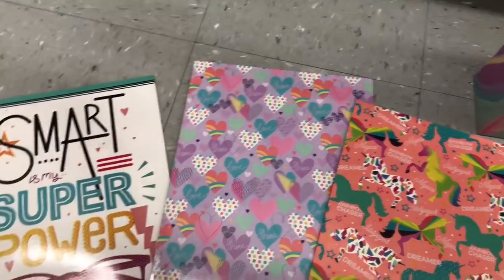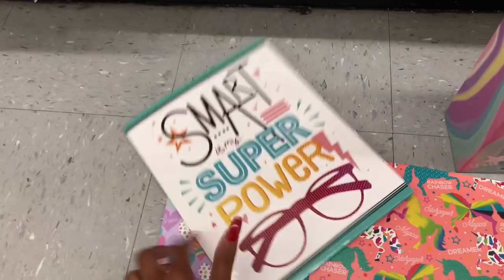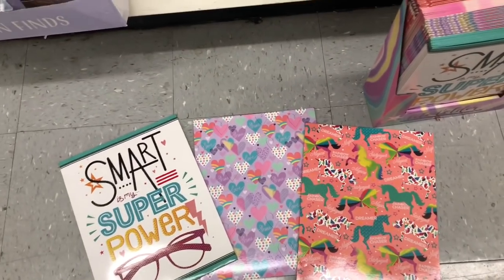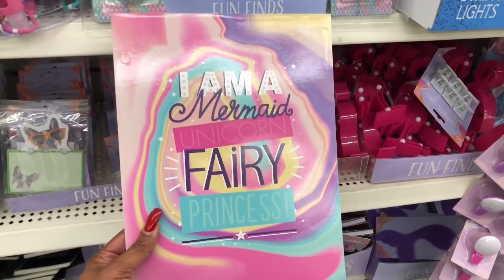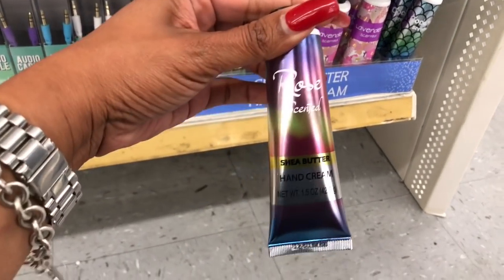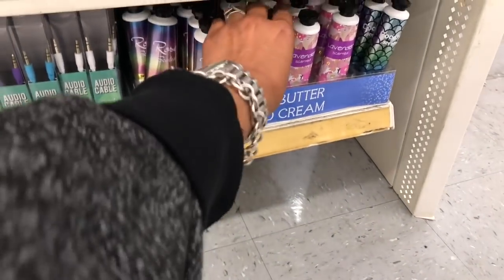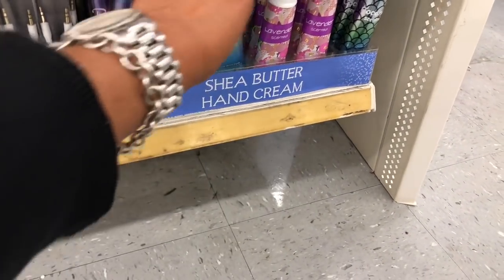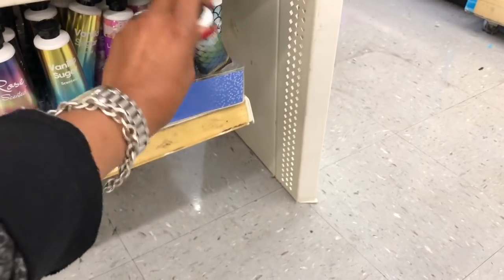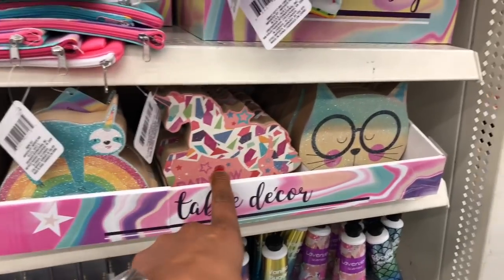I really like the 'Smart Is My Superpower' one — it's actually a file folder, and I definitely want to pick it up for my coupon book. Also a cute one that says 'I Am a Mermaid Unicorn Fairy Princess' — perfect for a coupon kit or little Easter basket stuffers. They also have rose-scented shea butter hand cream, vanilla sugar, lavender, and coconut scents. They look like a little mermaid tail — all look new!